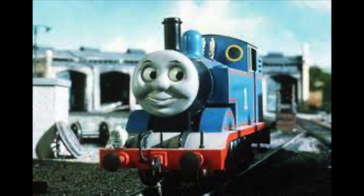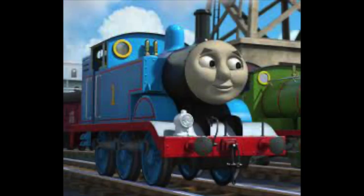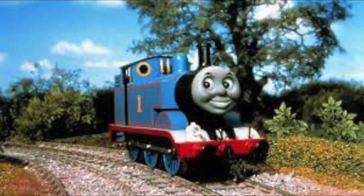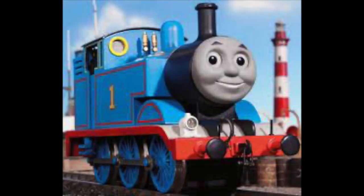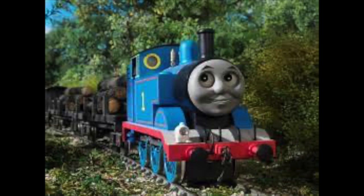In the later seasons, especially in the Hit and Mattel eras, Thomas is an entitled jackass. But in the classic series and the books, Thomas is a hard-working tank engine that is determined to get the job done no matter what it is. As he's failed time and time again, he never gave up and kept moving forward in life. He may be cheeky and mischievous at times, but all the same, he just wants to be really useful, and I think people will learn a thing or two from this character.